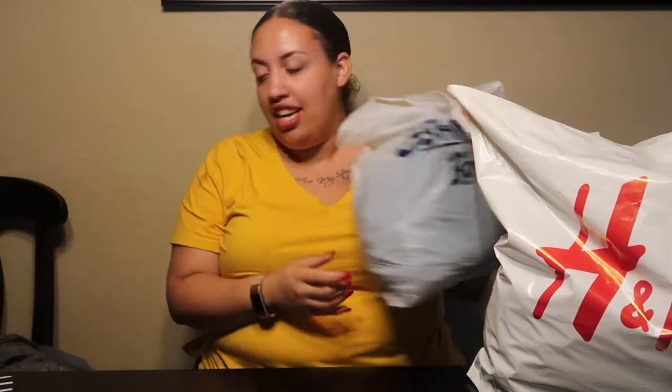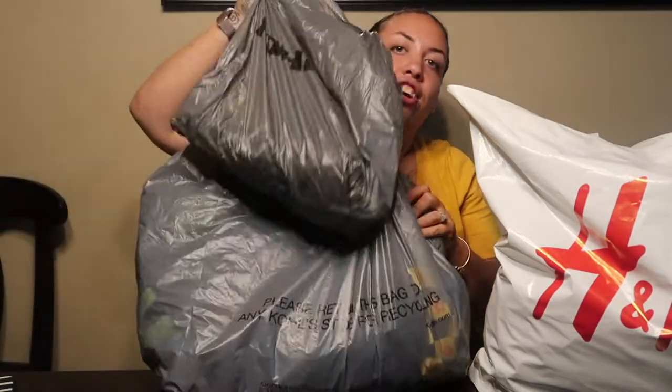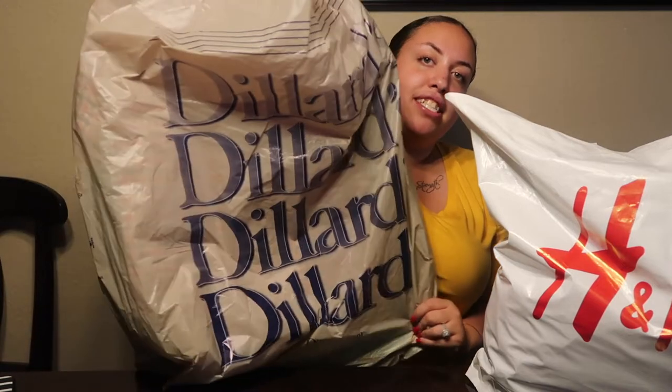Okay guys, so as y'all can tell by the title of this video it's going to be a mega haul. I went to H&M and I have a huge bag from there. I went to OshKosh Bagosh, and of course we went to Kohl's — it wasn't just me, it was my mother too. And y'all know me, we always go to Dillard's. Let's start with the biggest, which I feel is H&M, and my very long receipt. I spent $82, so let's get into everything I have here.